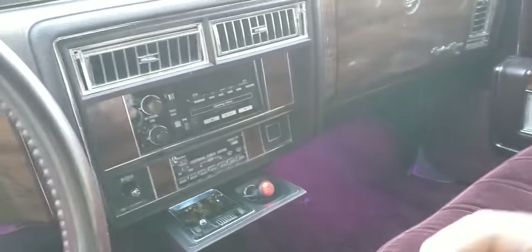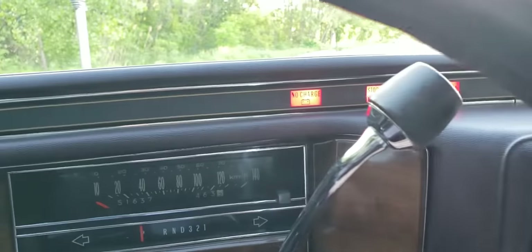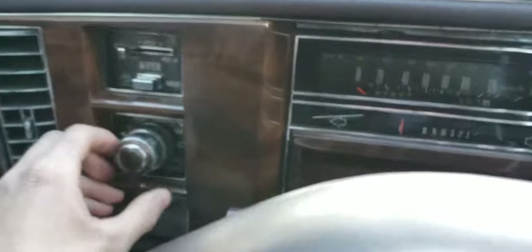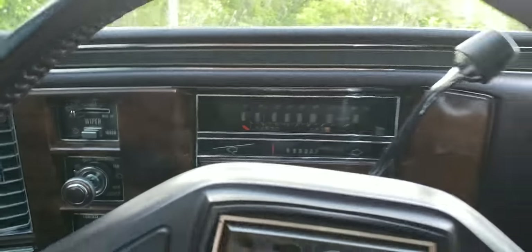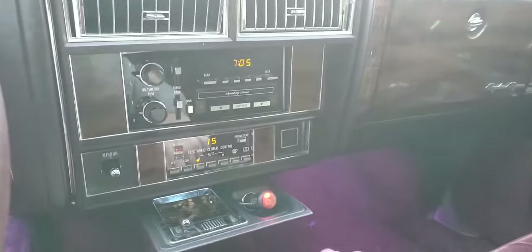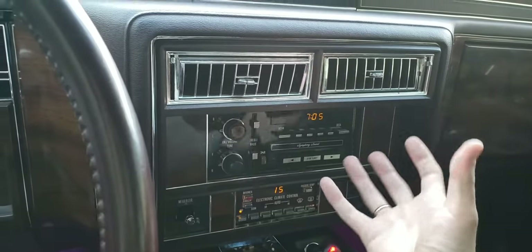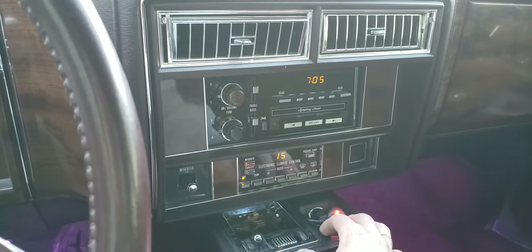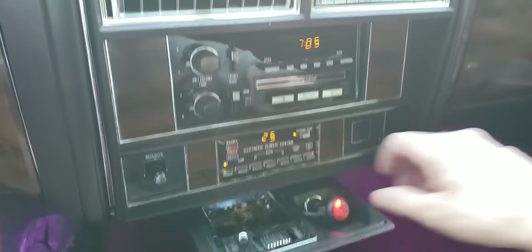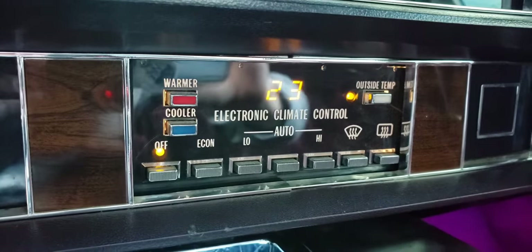Let's start it up. You've got your dash lights hidden up here in the dash — starts right up. Turn on the headlights. Beautiful. Automatic climate controls — you just put it on automatic, set it to the temperature you want, and it'll blow the fans at a certain speed until it reaches the exact temperature you desire in the cabin. There's a button here that tells you the outside temperature. If you look at the buttons themselves, the material is all metal — very beautiful electronic climate control.